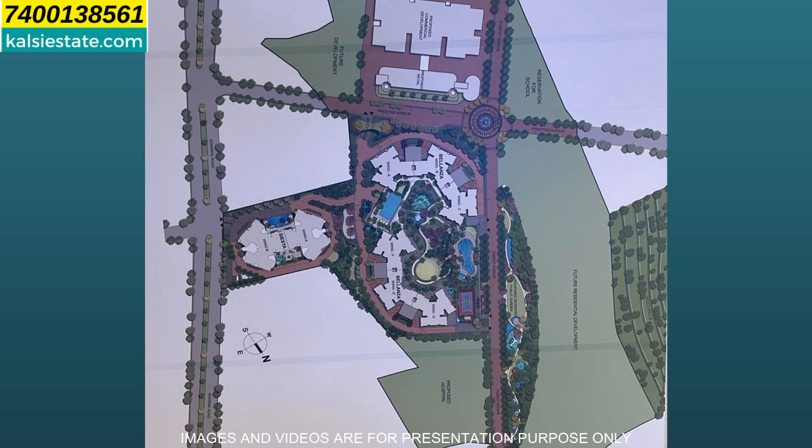On the right side of the building is Balanza. In Balanza, there are 6 wings and 4 wings have been launched — A, B, C and D. E and F have not launched yet and are also under construction. Siesta is a premium segment flat with large-size units. If you are looking for a smaller flat like 2 BHK, 2.5 BHK, or compact 3 BHK, that will be found in Balanza.